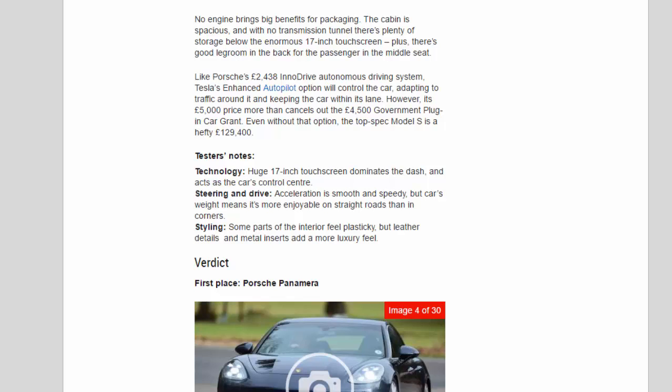Tester's notes on the Tesla: Technology — the huge 17-inch touchscreen dominates the dash and acts as the car's control centre. Steering and drive — acceleration is smooth and speedy, but the car's weight means it's more enjoyable on straight roads than in corners. Styling — some parts of the interior feel plasticky, but leather details and metal inserts add a more luxury feel.